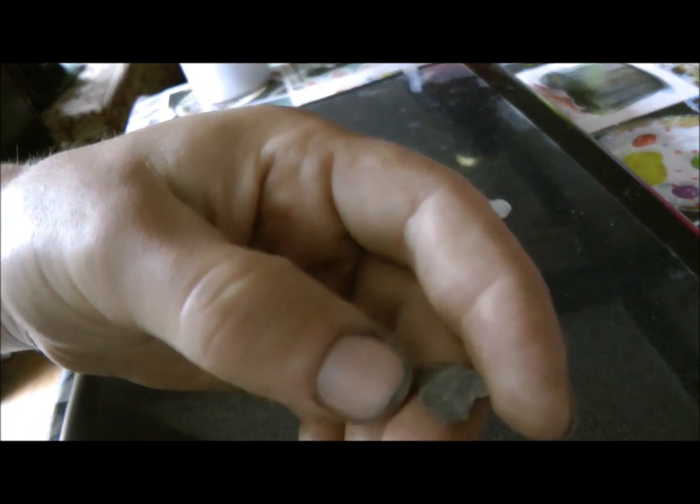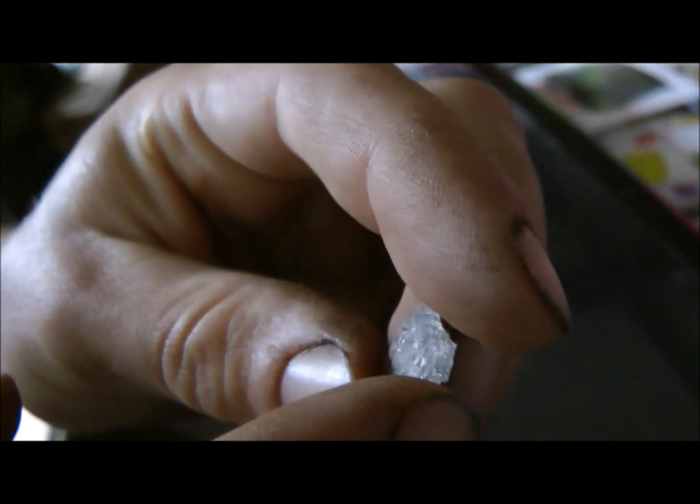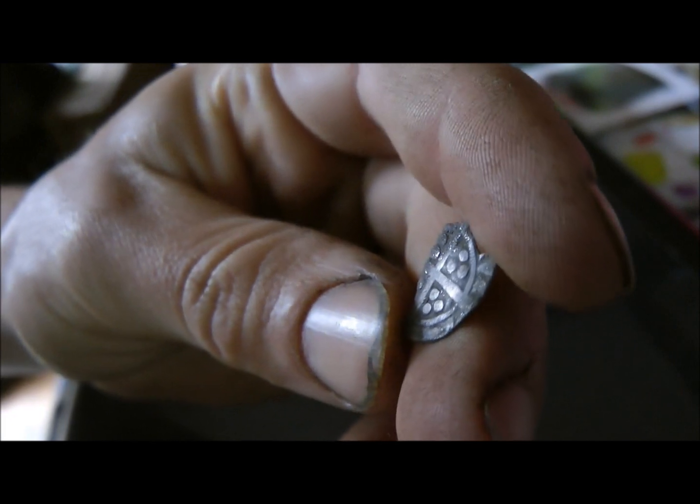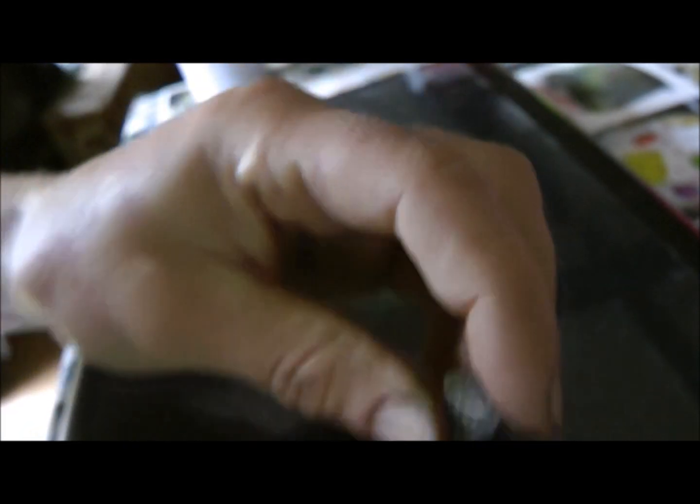The second one was this one — an even ropey looking piece. That was a pretty good signal, not particularly deep, a couple of inches down.